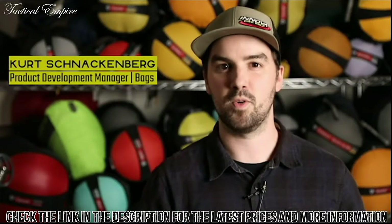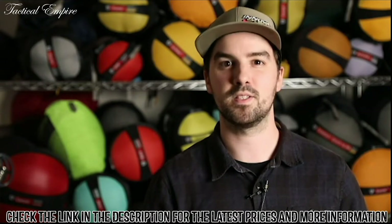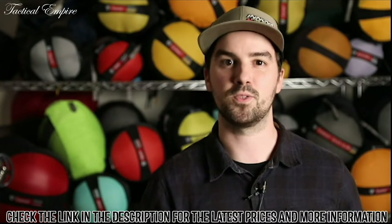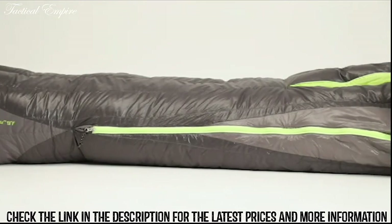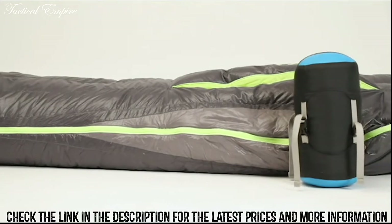Designed and cut specifically for both men and women, these premium mummies are both offered in two lengths and two temperature ratings, making this series an elite choice for any ultralight adventure. With careful tailoring in every curve, we've created an aggressive, thermally efficient patterning that doesn't skimp on warmth and comfort, all at a minimal pack size.